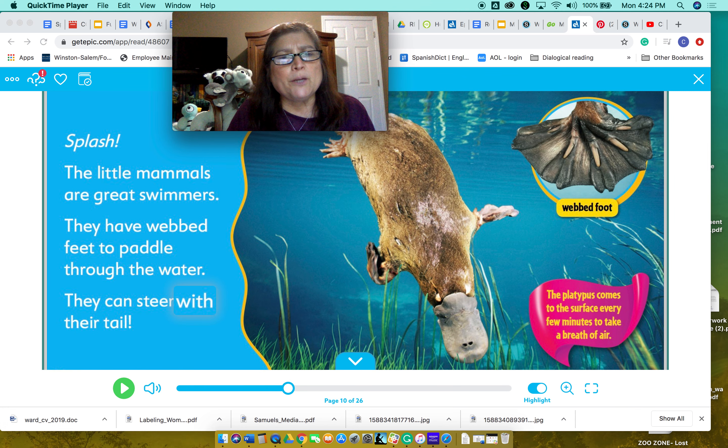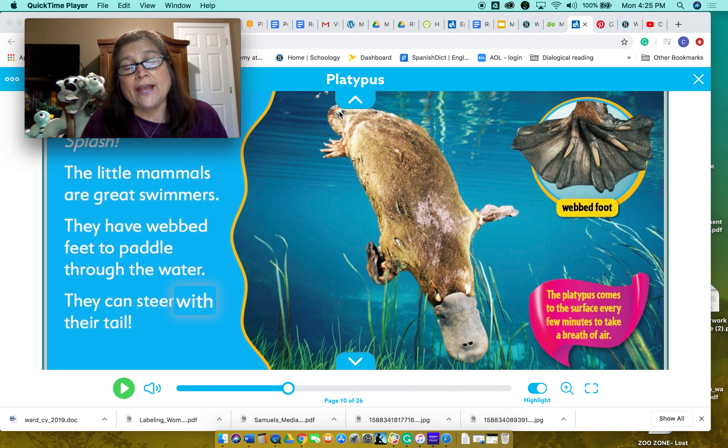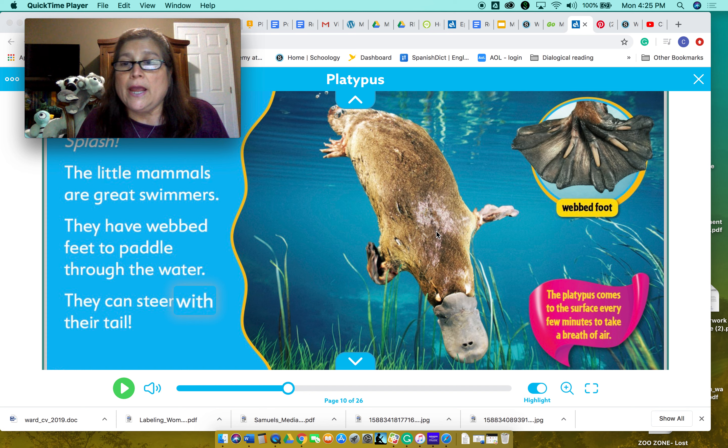Splash! The little mammals are great swimmers. They have webbed feet to paddle through the water. They can steer with their tail — if they want to go to the right, they steer to the right; to the left, they steer to the left. Look at those webbed feet. It also has very sharp claws.